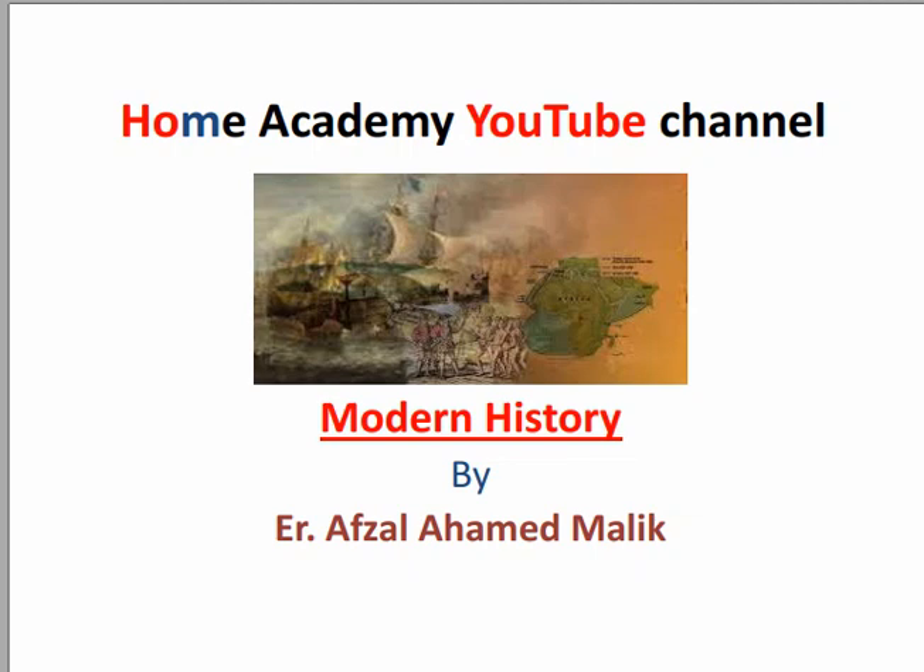Hello dear students, welcome to the official YouTube channel of the Home Academy — Indian History, JK SSB, JK Police Examination. Here we will start the history gist that I will share with you, which will be important. If you study this, your questions will be covered in detail, because you have to learn from a competitive examination point of view.